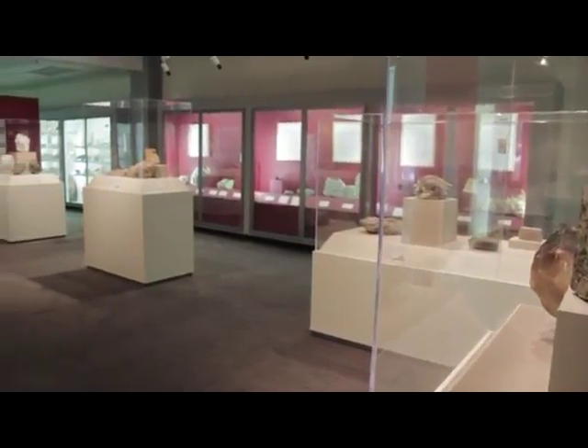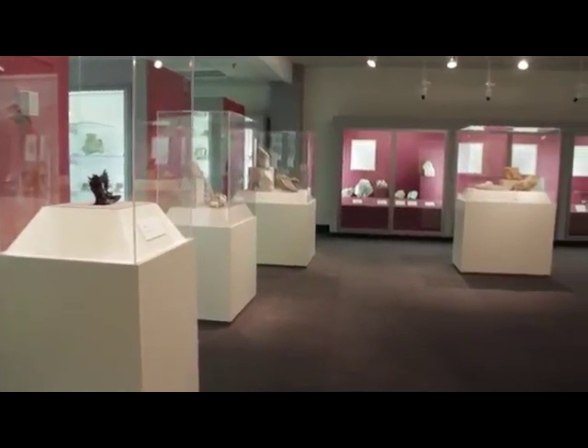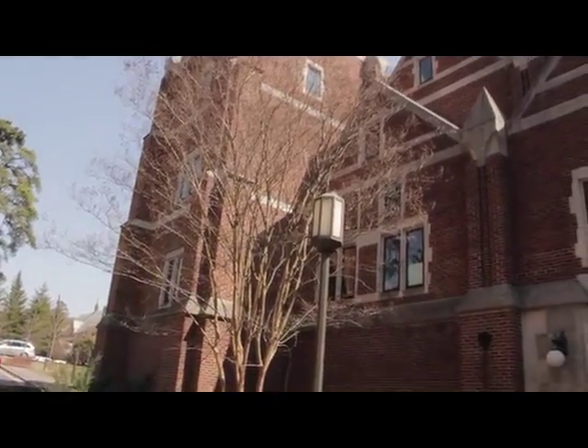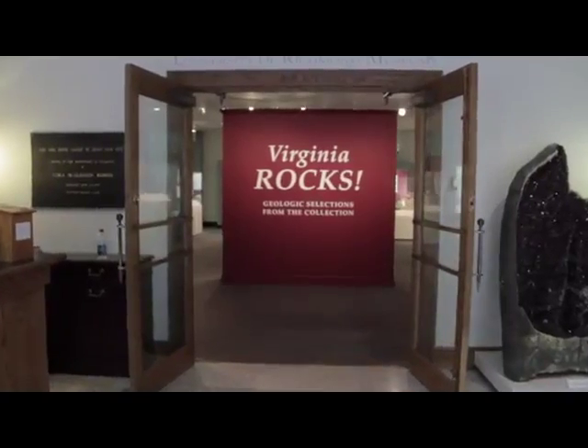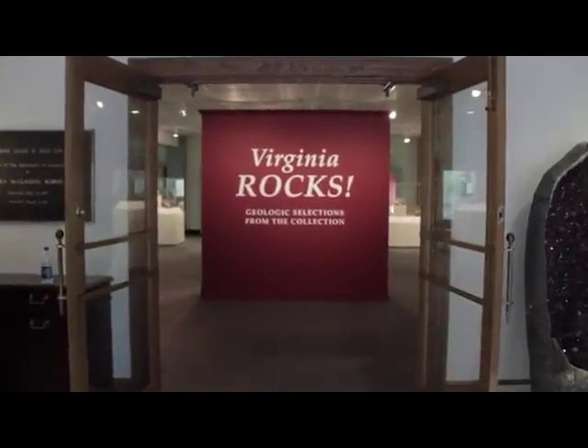We all know Virginia is for lovers, but did you know Virginia rocks? The University of Richmond's Laura Robbins Gallery of Design from Nature showcases the state's unique geologic history. Virginia's geologic history is very long and very complex, and understanding that complexity is through the rocks.